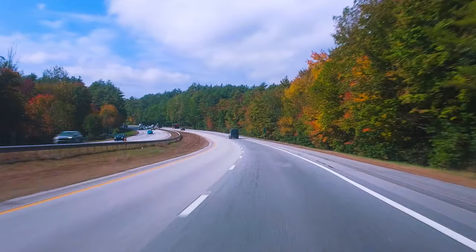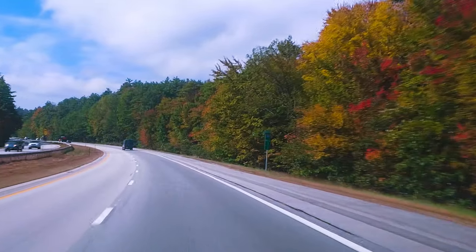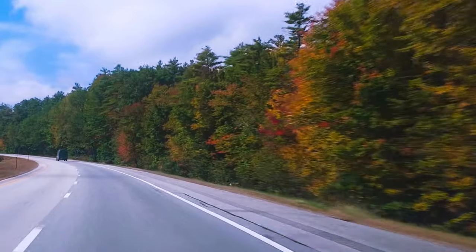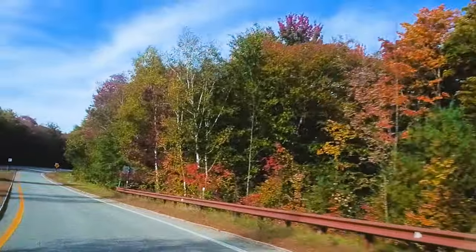With every mile we drive further up north, we notice more leaves have started to turn. Beautiful colors — it's just amazing. Look at that one, how red! I love how you can see ahead the changes in color, from green and then all of a sudden you start to see all the different colors.